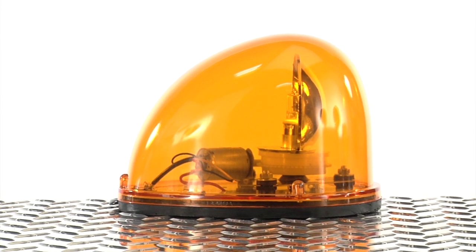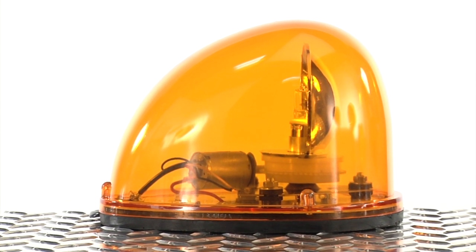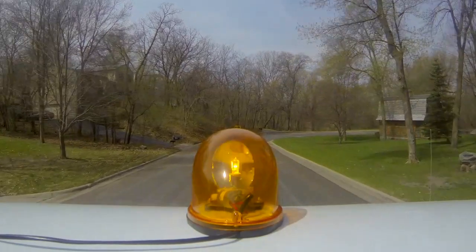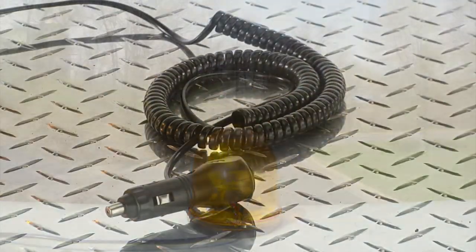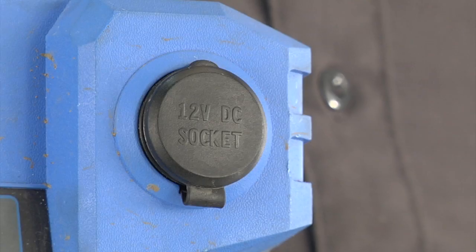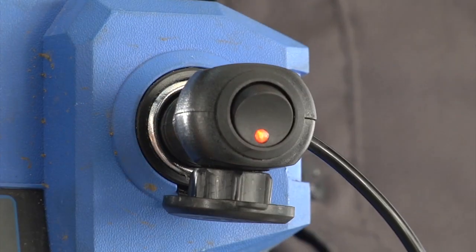The sleek teardrop-shaped amber dome is made of strong polycarbonate with a neoprene seal for corrosion resistance. It also features coated electronics to repel moisture and reduce vibration. The 15-foot spring power cord with an illuminated control switch plugs into your vehicle's 12-volt power port for easy and convenient power.